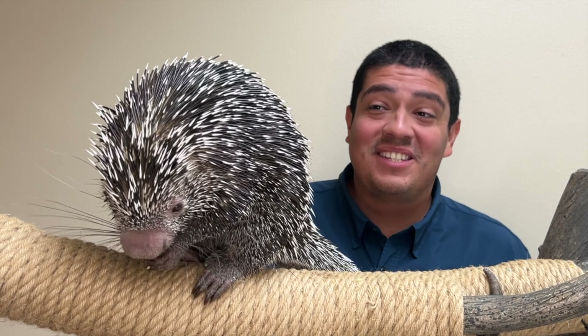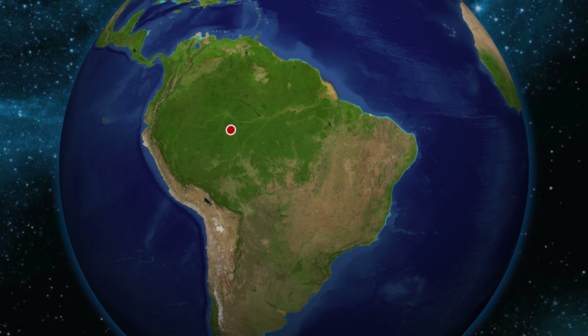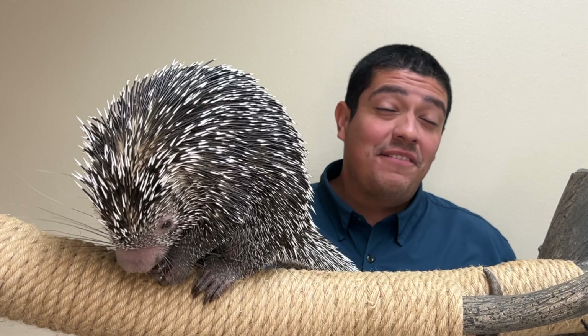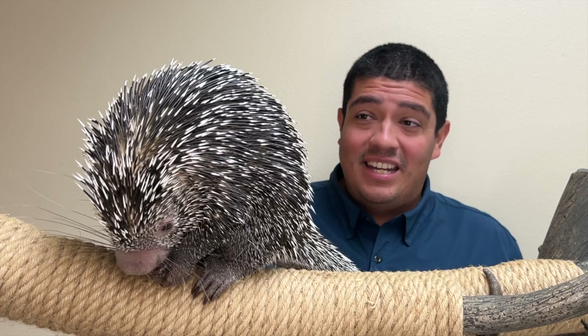Alright guys, today's guest on The Wild Side is this — a prehensile-tailed porcupine from South America. When full-grown, the prehensile-tailed porcupine weighs up to 11 pounds. They can live up to 17 years, and typically their bodies are about 24 inches long.